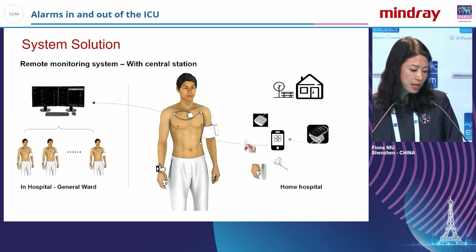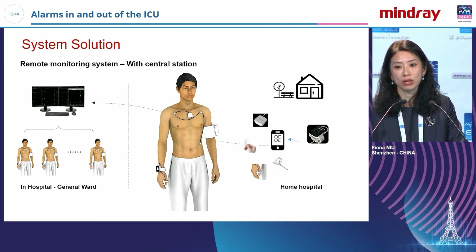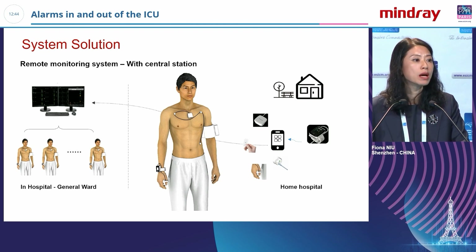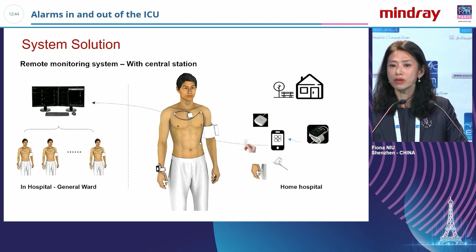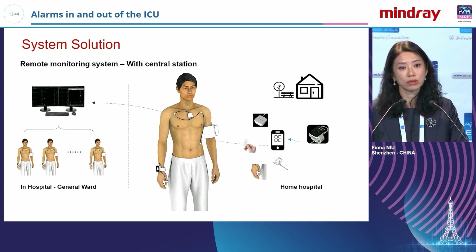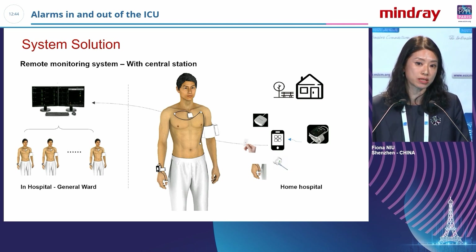The last area is wearable devices. We will offer different types of wearable devices for different hospital levels and clinical situations. For example, for a patient in the general ward, a wearable can continuously transmit data to the nursing station as the patient moves around.